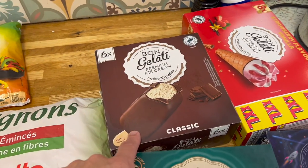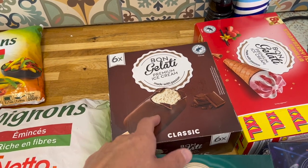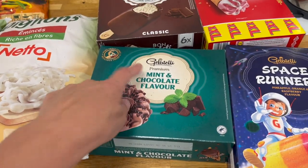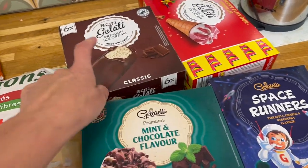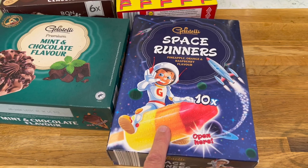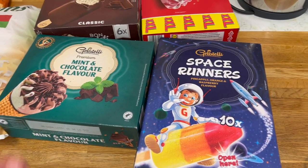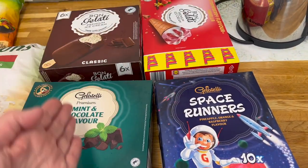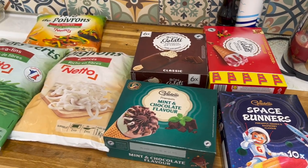I've got six choc ices on a stick, and then there's six premium mint and choc ice cream cones — those are for Mike, and those are for me because I don't eat the biscuits. And here, this is ten ice lollies — that's what we call them in the UK. We've got an absolute heat wave at the moment, we don't have air con, so we buy ice cream instead.